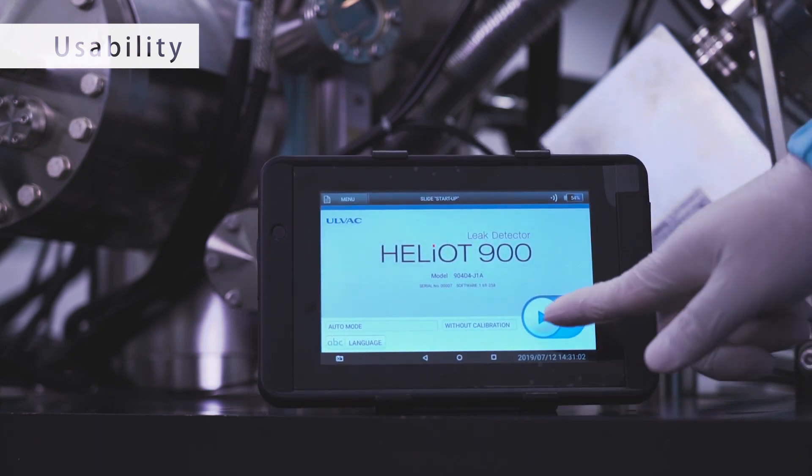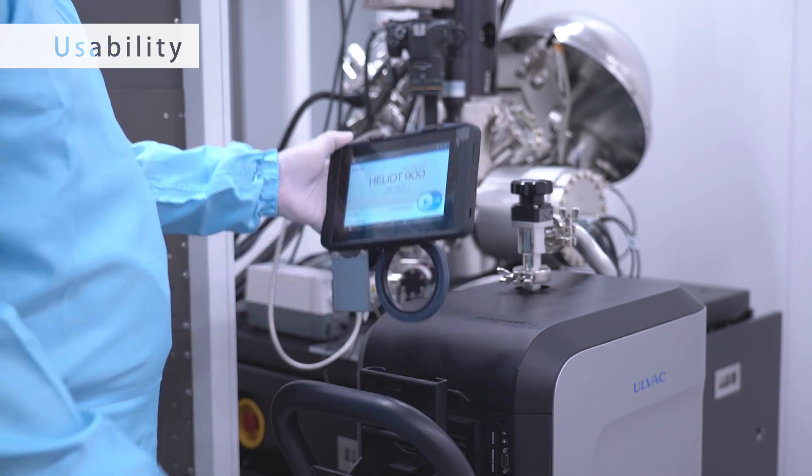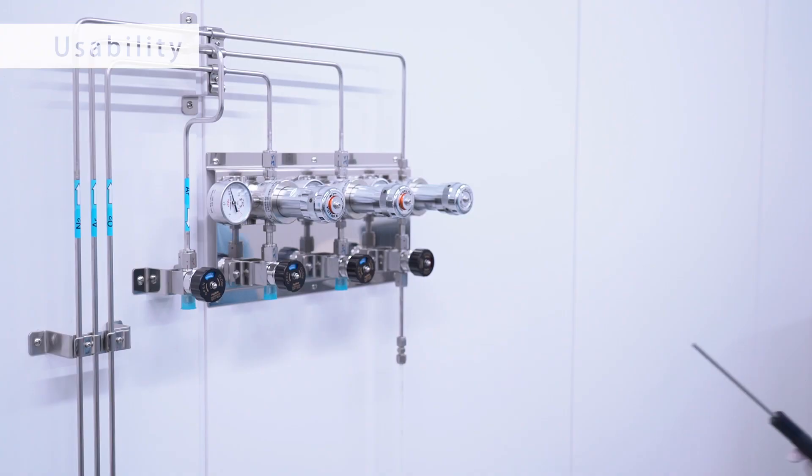An easy-to-use, eye-friendly tablet has been designed to enable wireless operation of the Heliot. Even when testing large-scale vacuum equipment, you can efficiently pinpoint leaks by yourself.